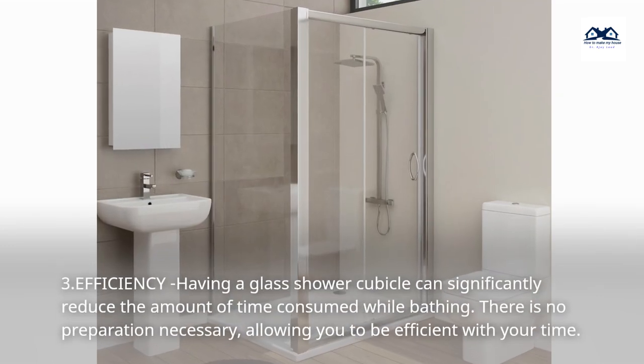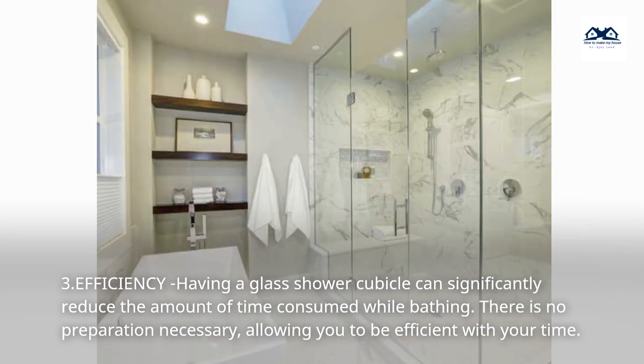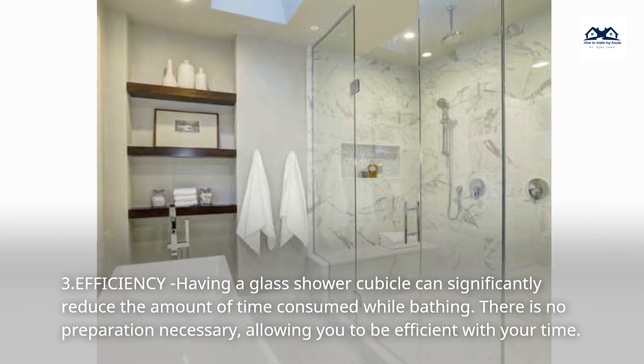3. Efficiency. Having a glass shower cubicle can significantly reduce the amount of time consumed while bathing. There is no preparation necessary, allowing you to be efficient with your time.